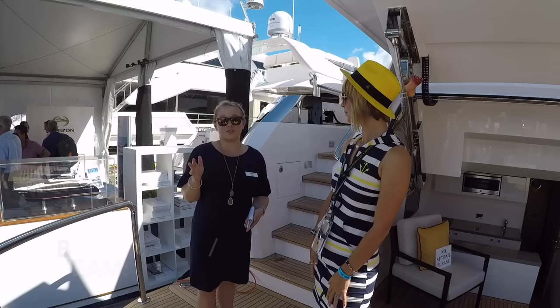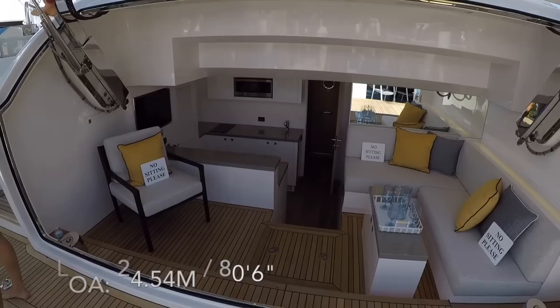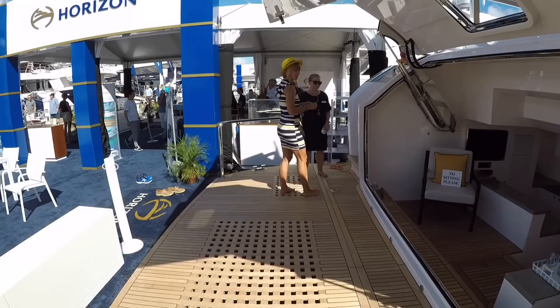This boat has a 22-foot 8-inch beam — that's really large for an FD77, for a 77-footer in general actually. What that affords you is beam throughout the whole boat. The whole design means you get beam all the way forward, which gives you four staterooms and an on-deck master, which is unheard of in this industry.